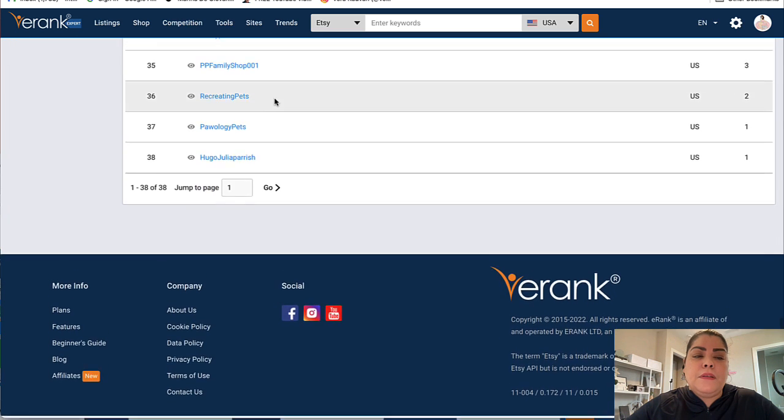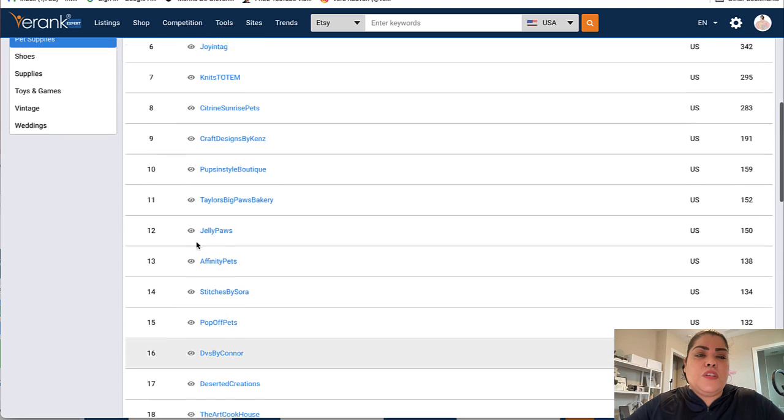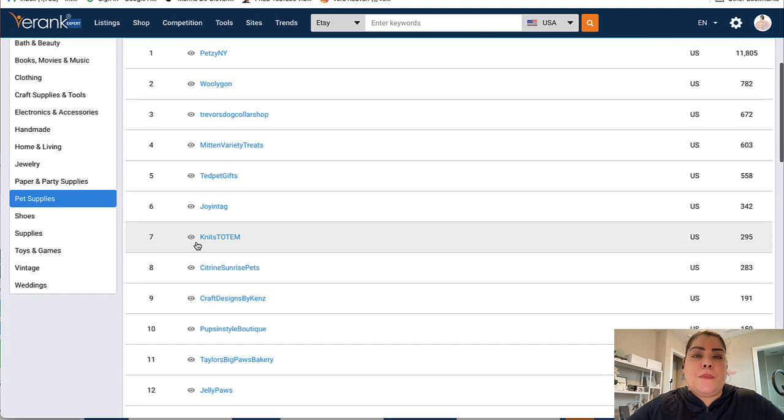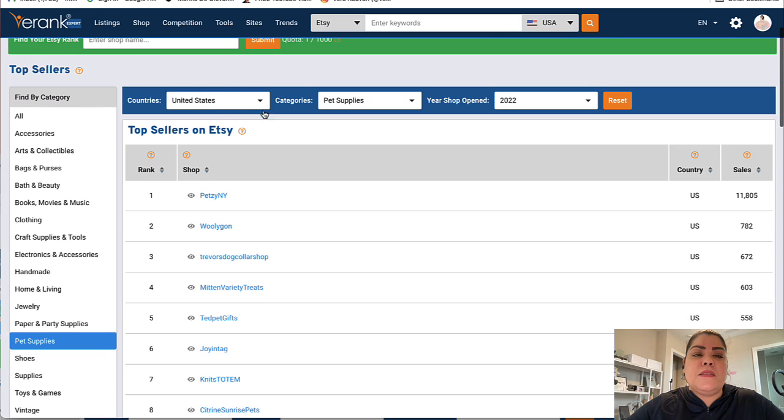Right now it gives you 38 stores, though it can give you up to 100 depending on how many stores there are. It's going to give you the top stores matching the categories and metrics you picked.